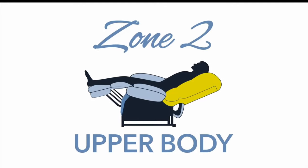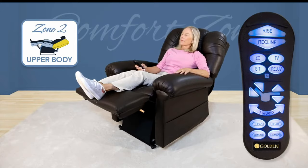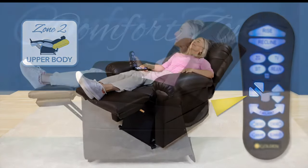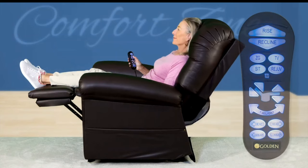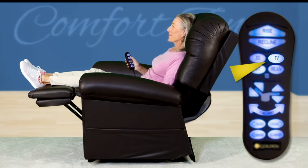Whether you're reading a book, watching a movie, or taking an afternoon nap, Zone 2 allows you to adjust the backrest independently from the seat and footrest. This zone helps release stress and strain from your upper body by supporting your back and shoulders while in TV watching position.